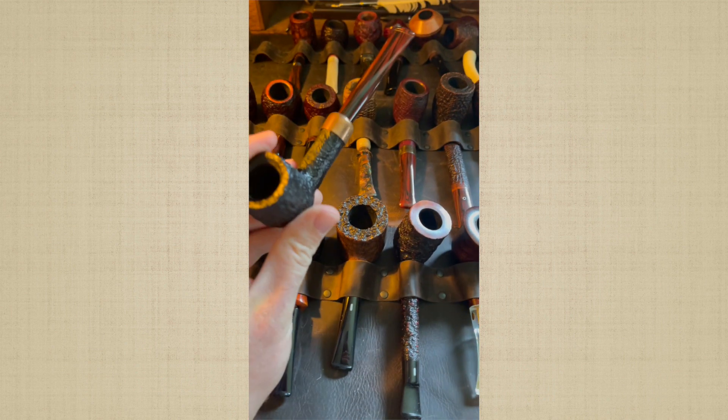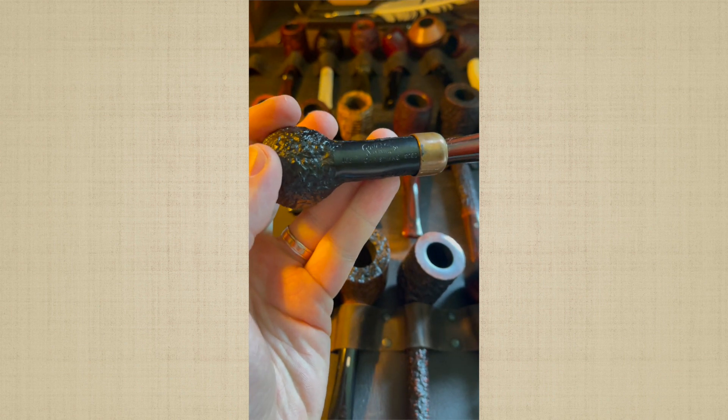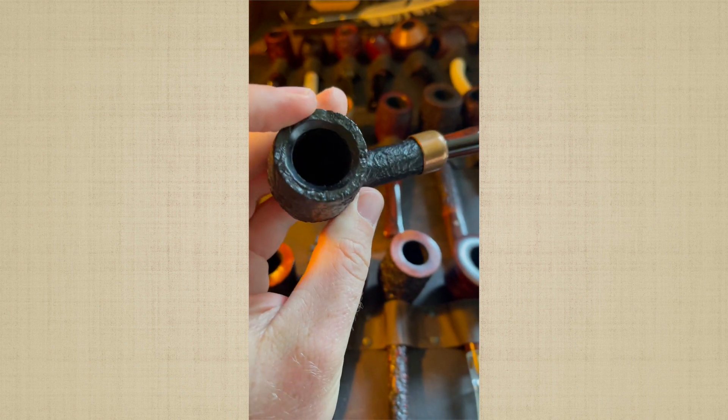Here is a Peterson 106 Christmas pipe. I think this is 2020. It's got a wonderful sandblast on the grain.